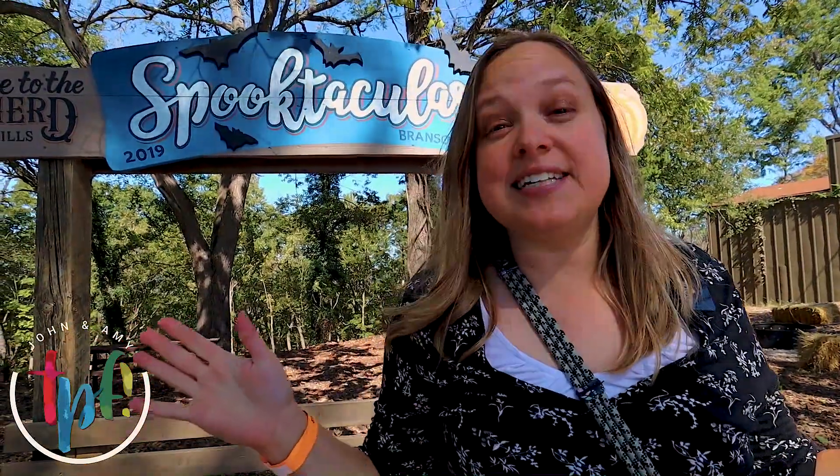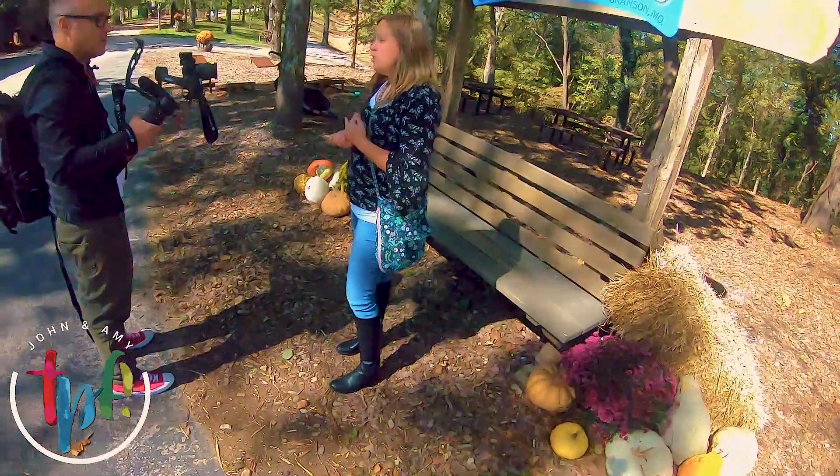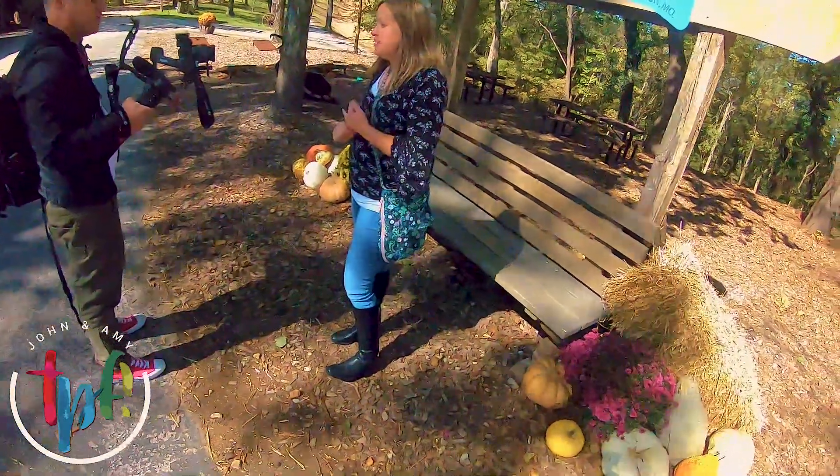Shepherd of the Hills has undergone an amazing transformation here in the last several years. There's now an Adventure Park with zip lines, ropes courses, a rock climbing wall, and fun things like that. Today, for the fall season, they're hosting the Fall Fun Spooktacular, where they have a maze made of hay bales, pumpkin painting, and a play area for the kids — lots of fun stuff.